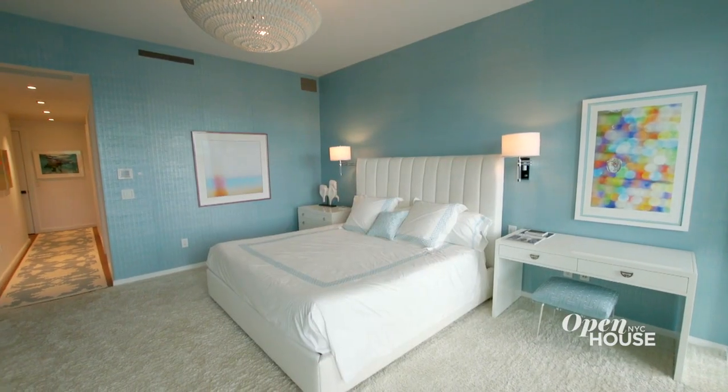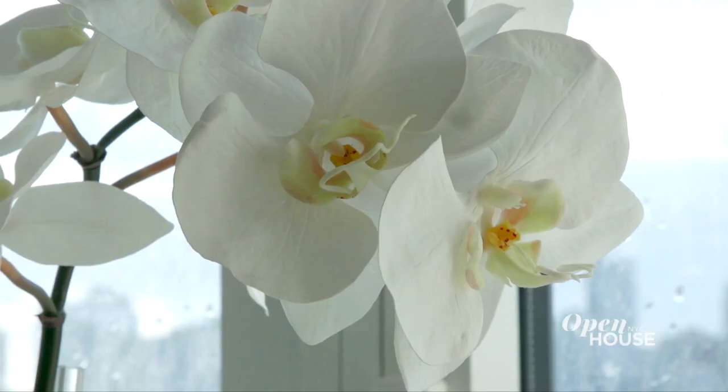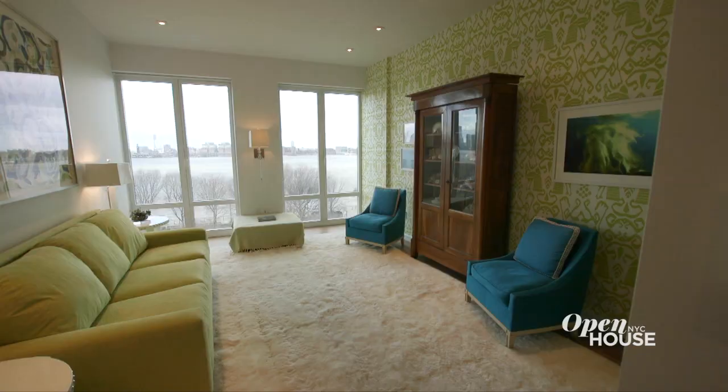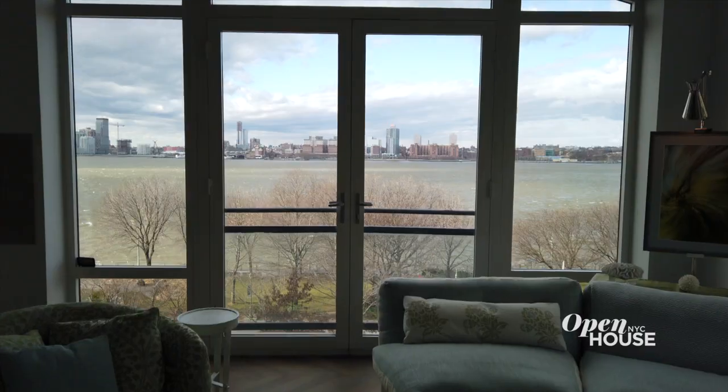I'm Brian Lewis, associate broker at Compass, and today I'm going to show you around 400 West 12th Street, Superior, Inc. This is a three-bed, three-and-a-half bath dream home with great river views, and I cannot wait to show you around. One of the things I love about this home is the way this hallway unfolds, leading you to that river. Here in this coveted southeast corner, nearly 2,700 square foot home, the Hudson River is literally your front yard.